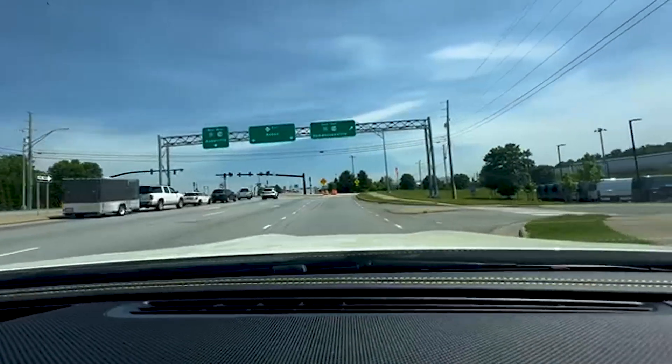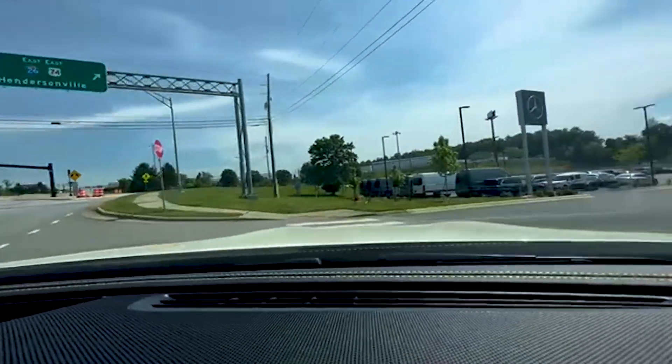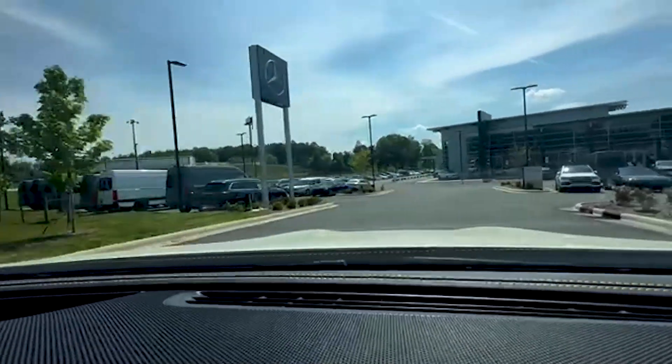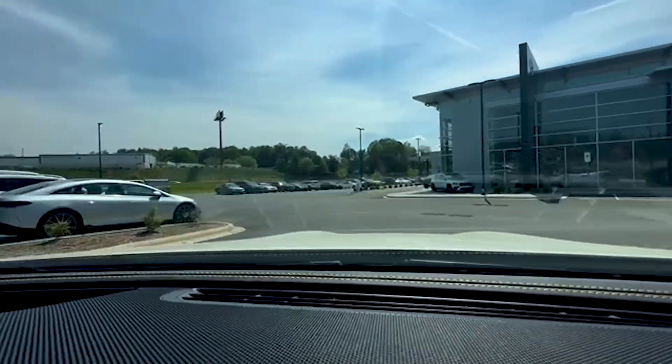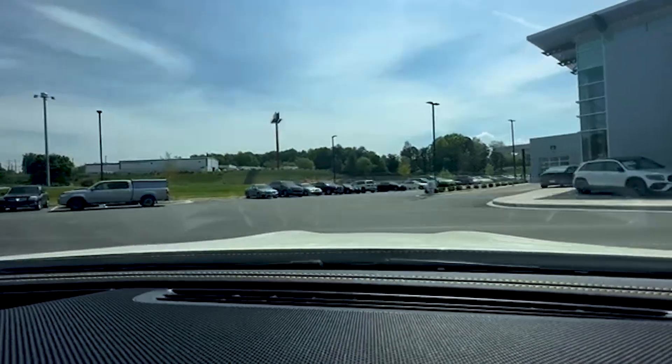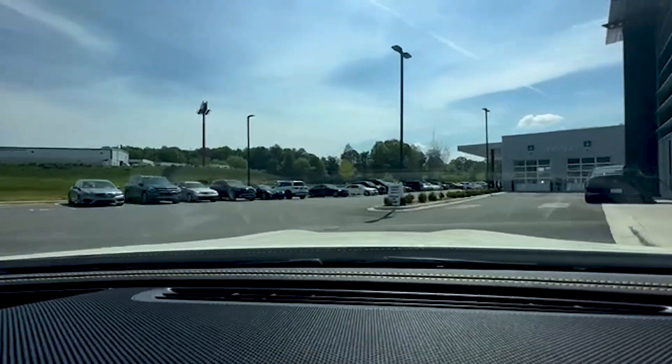This will take you directly into the dealership. Service is going to be on the left side of the building, closest to the interstate exit. You guys are just going to pull up to the door — it is automatic.